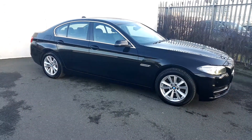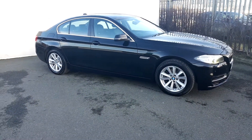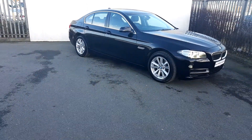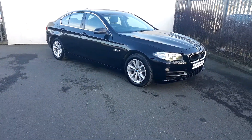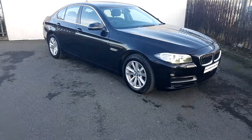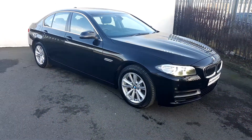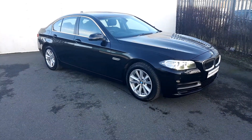This BMW is part of the BMW approved used car range and comes with a two year warranty. If you would like any further information, please contact our sales team on 01 864 7777, or visit our website at www.joduffy.ie. Thank you for watching.